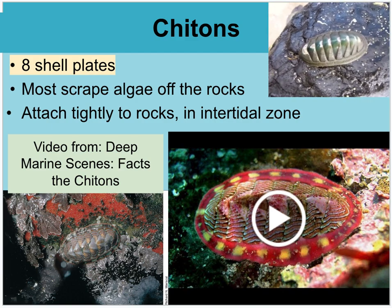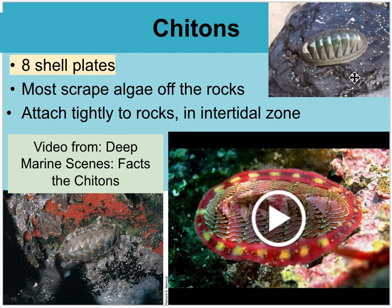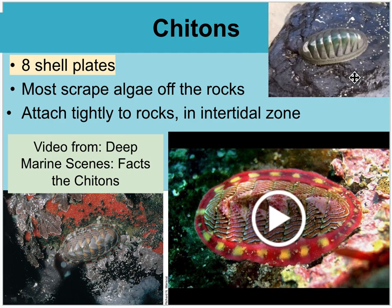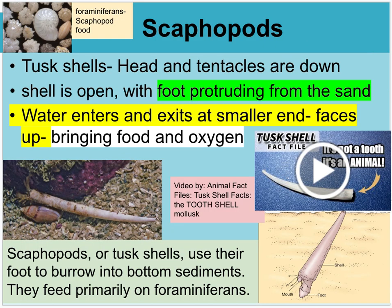One type of mollusk called a chiton has eight shell plates. You find them in Southern California, and they seem like they can almost cement themselves to rocks in tide pools. That's just protection — they are capable of moving and scraping algae off of rocks. There's a video from Deep Marine Scenes with facts on chitons.